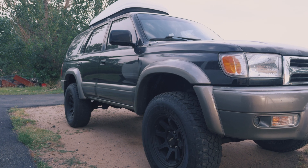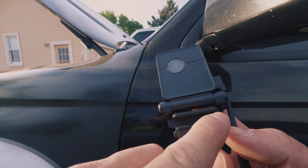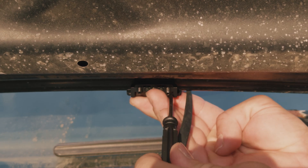We also get a little tool to fish the camera wire through a firewall boot, some instructions, cable organization hardware, extra mounting stickers, and it actually comes with a SanDisk SD card. I'll read through the instructions — it's pretty simple to install. I'll be installing this in my '99 Toyota 4Runner.